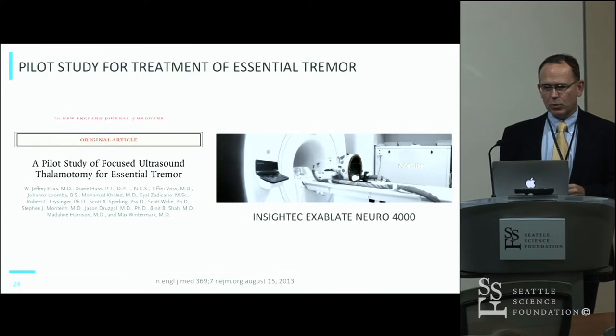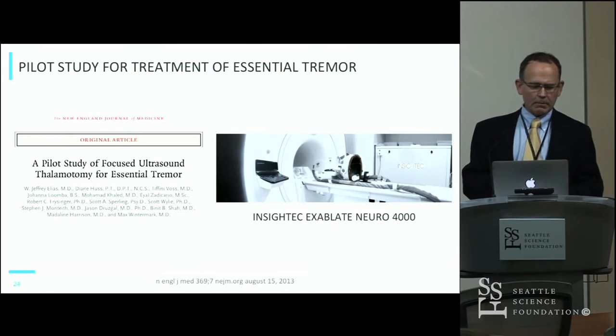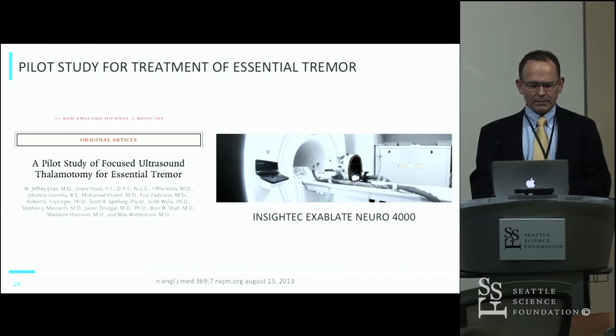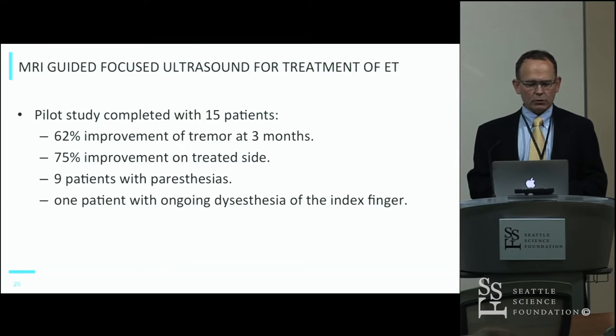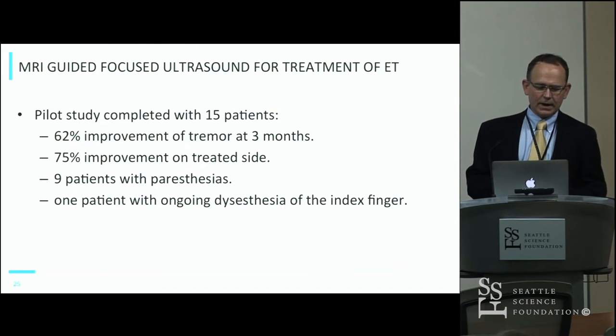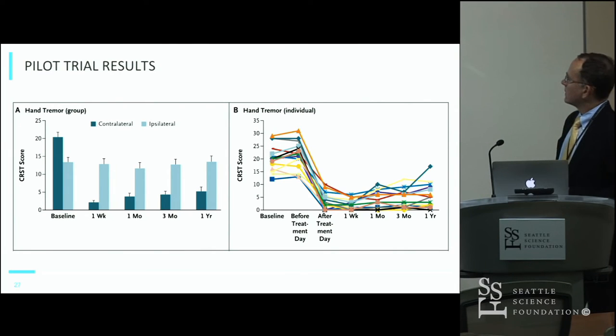From a clinical standpoint, this technology was first utilized and verified in a pilot study at the University of Virginia with Jeff Elias and colleagues. Using this same device, they looked at 15 patients with essential tremor. This was not randomized and had no sham control arm, but it did show about a 75% reduction in tremor on the treated side. There were a number of side effects thought to be relatively mild — some paresthesias and one patient who had an unpleasant dysesthesia in the finger that persisted for a year.